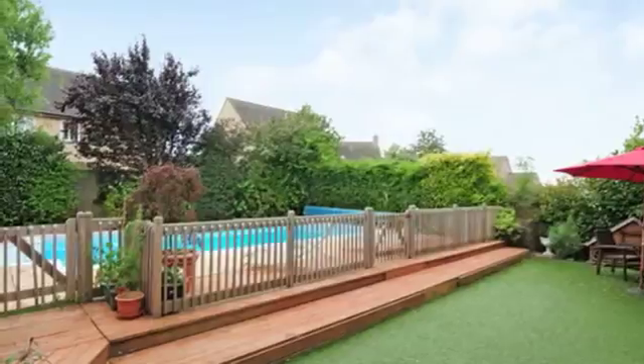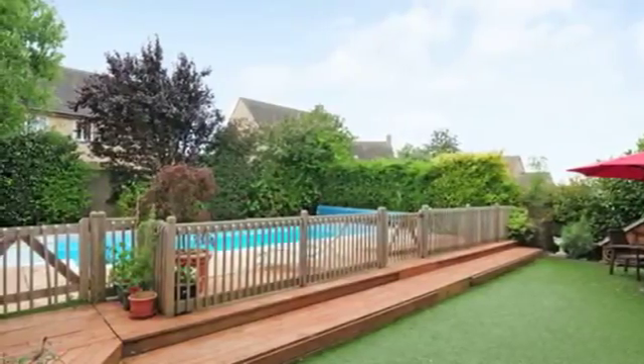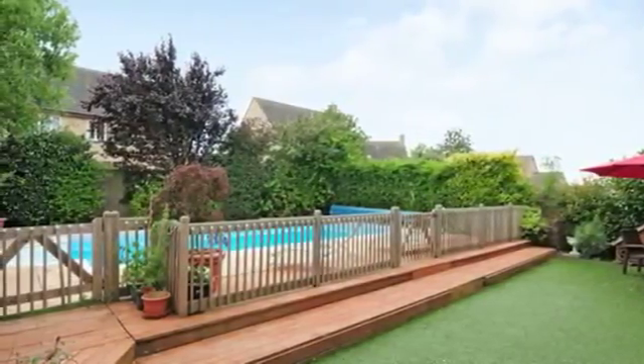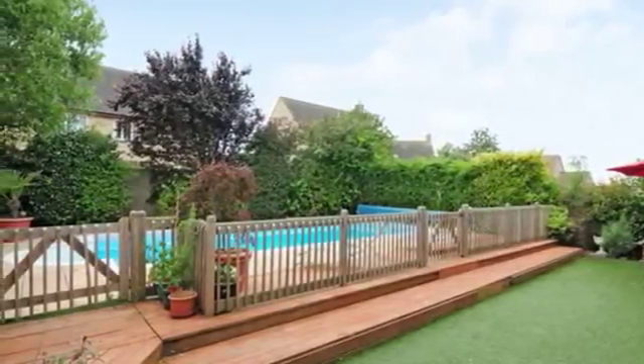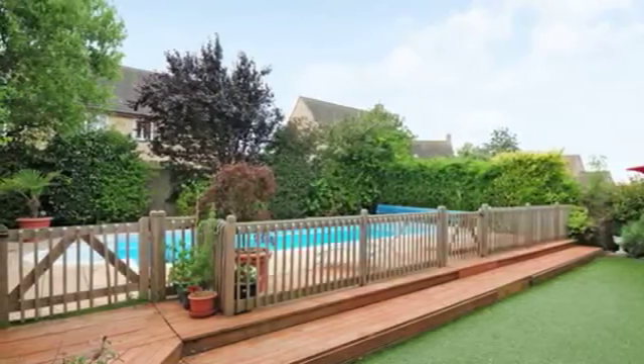The rear garden includes a heated swimming pool with a paved surround, a covered decked entertaining area with a hot tub, a barbecuing and dining area, and a separate fenced area with an artificial grass play area.